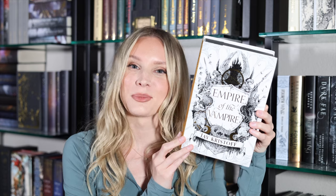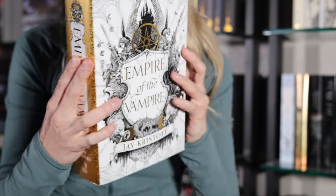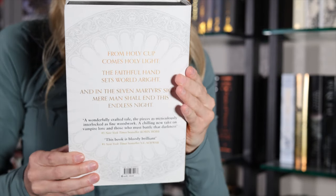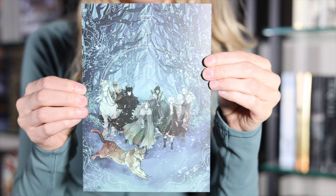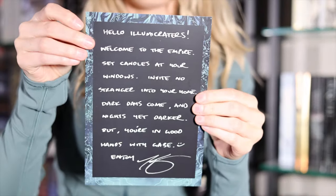Next I want to talk about the Illumicrate special edition of Empire of the Vampire by Jay Kristoff. This edition I did not get when it came out because it came out before I was into collecting special editions, but I picked it up on resale. I've heard amazing things about this series and just want to get caught up. It is signed by Jay Kristoff on the end pages, and it also came with an art print as well as an author letter on the other side.